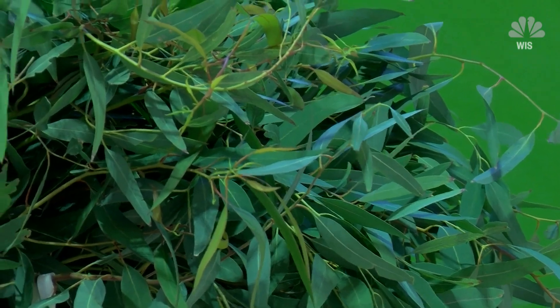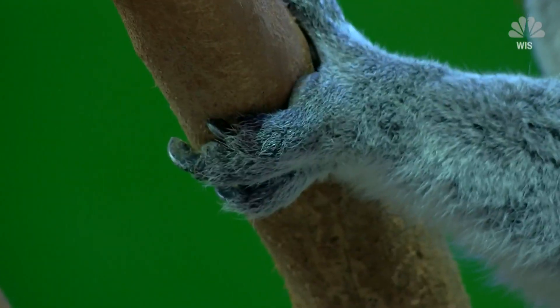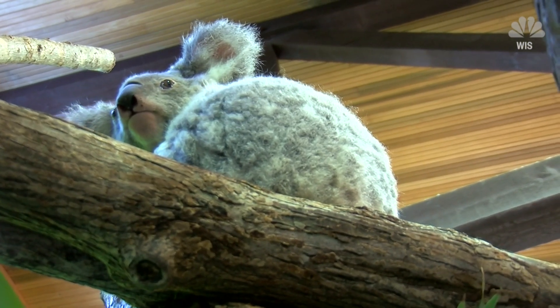Senior cat bear keeper Catherine Connell has been at Riverbanks for seven years, caring for Lottie so the koala can focus on her most important job: having joeys, as part of the Species Survival Plan. It's vital to their survival.